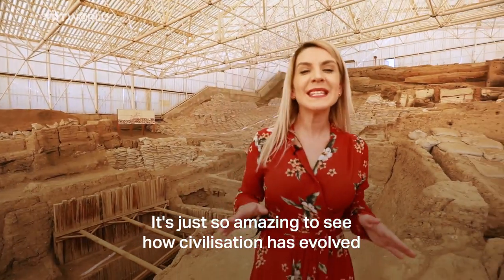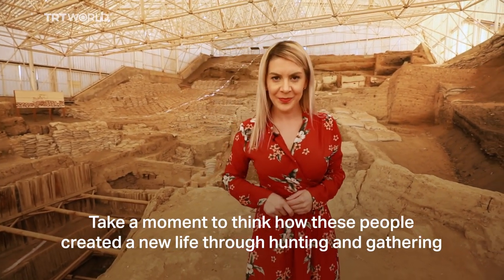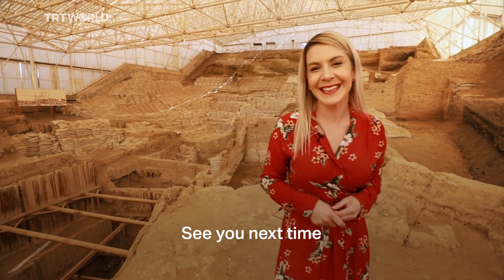It's just so amazing to see how civilisation has evolved. Take a moment to think how these people created a new life through hunting and gathering. See you next time.